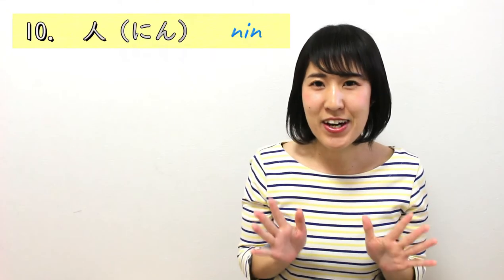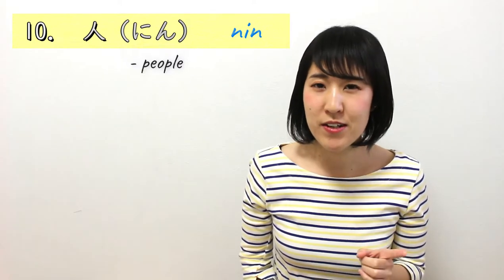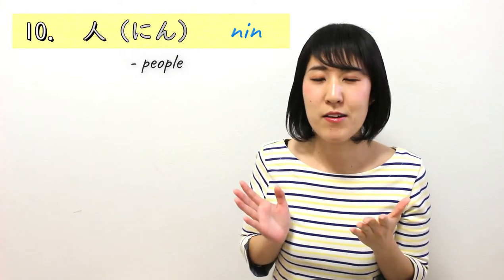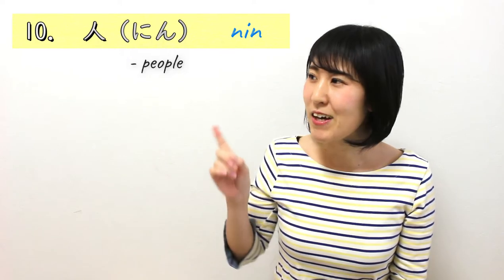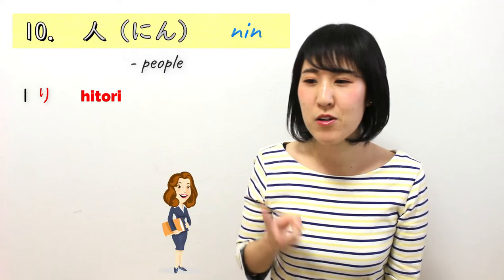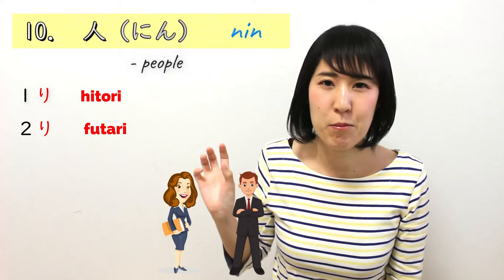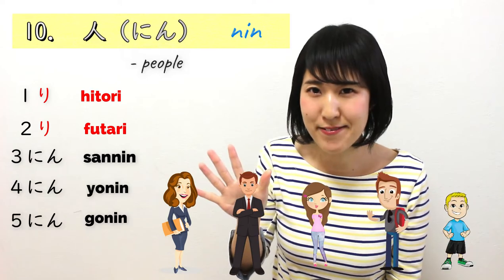Number 10 is how you count people. It uses the old Japanese counting method for the first two: one person is ひとり, two people is ふたり. After that, you just add にん after the number: さんにん、よにん、ごにん, and so on.